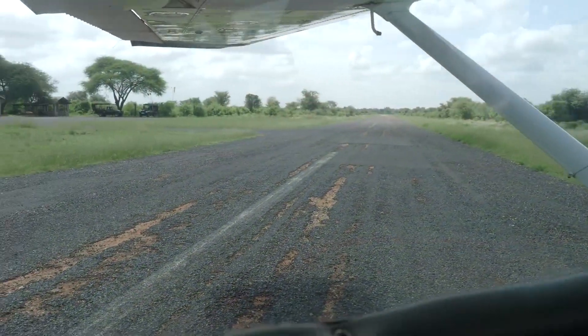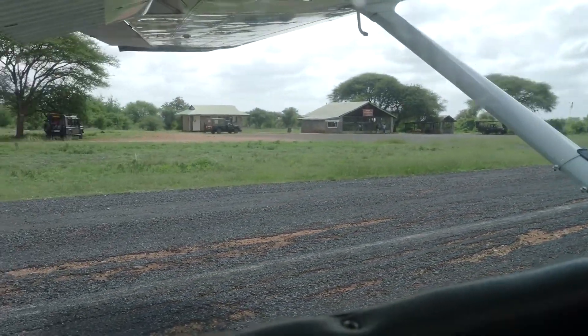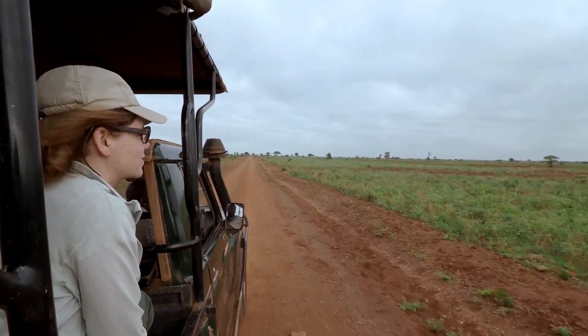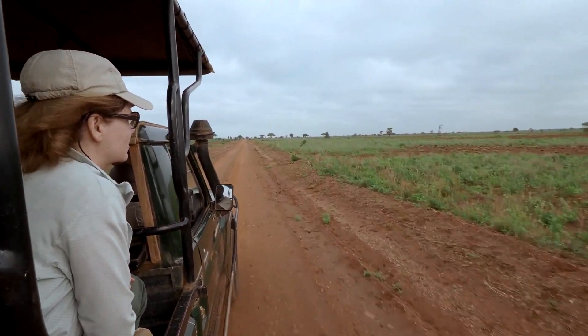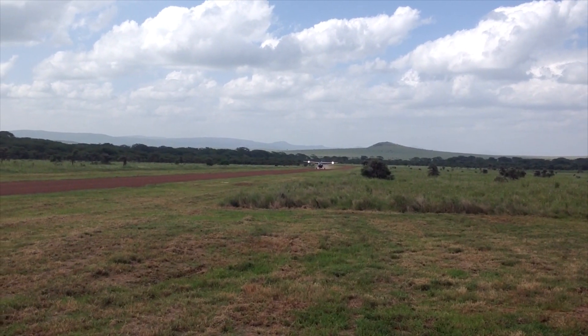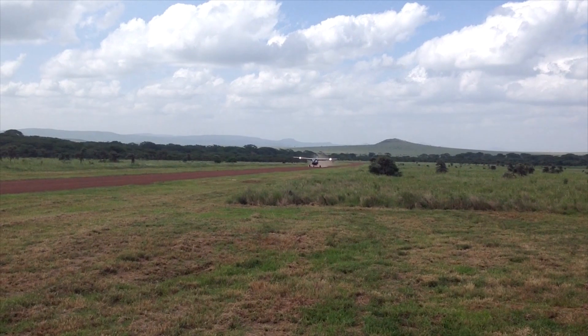On arrival, the aircraft will land on an airstrip nearest to your camp, before being transferred to your accommodation by your reserved hotel's 4x4 Land Cruiser. There are daily flights to Mara from Wilson Airport provided by companies such as Safarilink and Air Kenya.